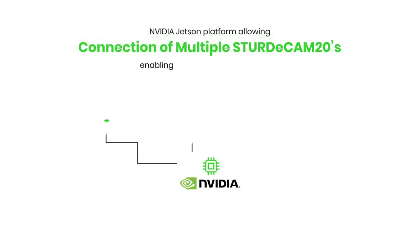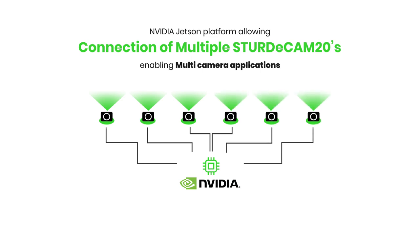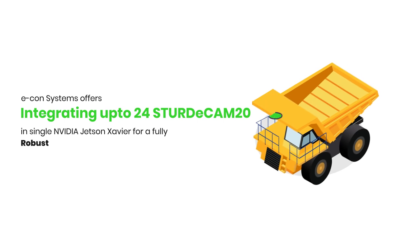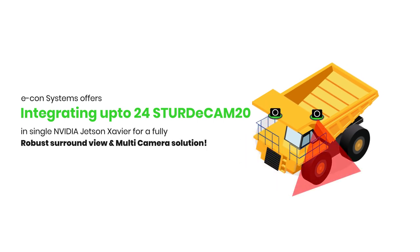The GMSL2 interface is supported by the powerful NVIDIA Jetson platform, known for its extensive image processing and strong SDK support, allowing rapid development of multi-camera applications. Econ Systems offers solutions for integrating up to 24 SturdyCams into a single Jetson system for a fully robust synchronized multi-camera solution.